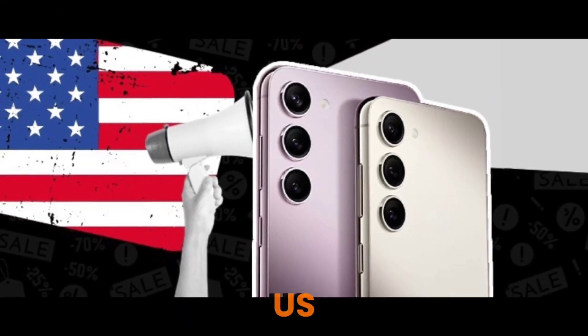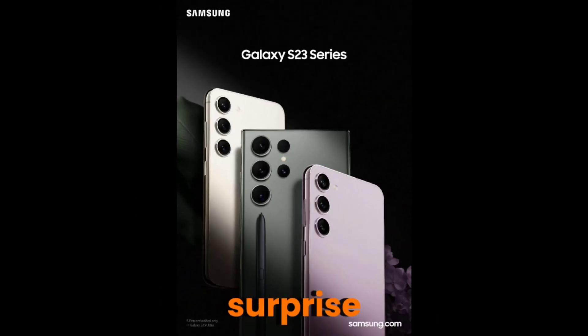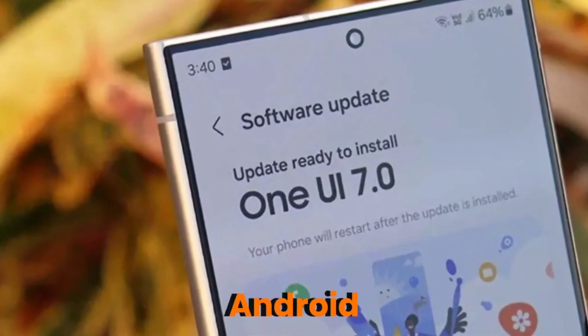Hey Galaxy S23 users in the US! You might want to stop scrolling and open your settings. Because surprise! Samsung just dropped the One UI 7 update, based on Android 15, early.